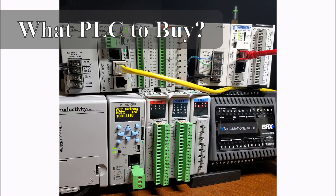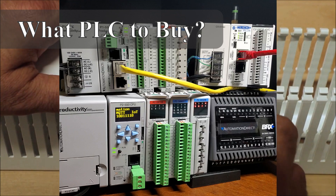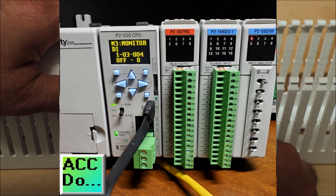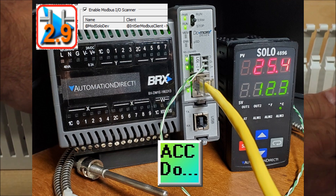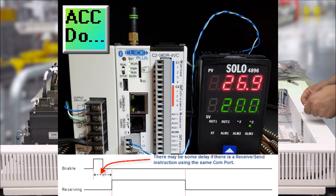What PLC should you buy? Some of the most popular controllers for industrial automation applications are made by Allen-Bradley or Rockwell Automation, Siemens, Mitsubishi, Omron, Automation Direct, and GE Fanuc. The first thing you should do is make sure the controller you're considering supports the items listed above. If it doesn't, don't bother shopping further — there are too many other good options.